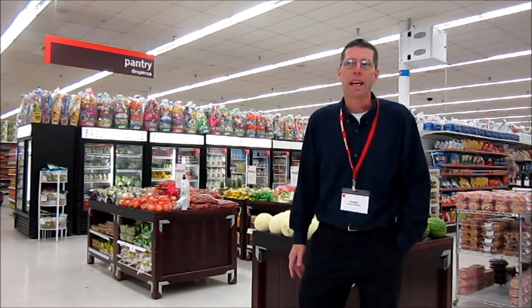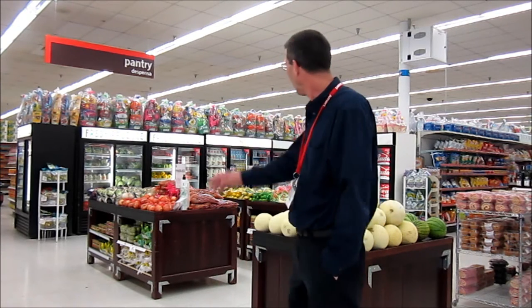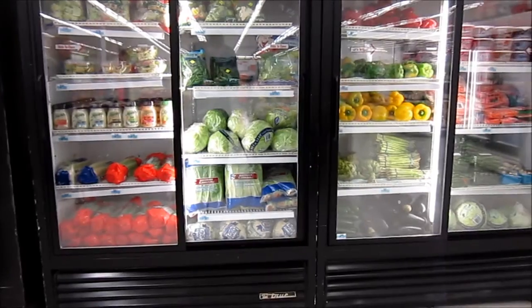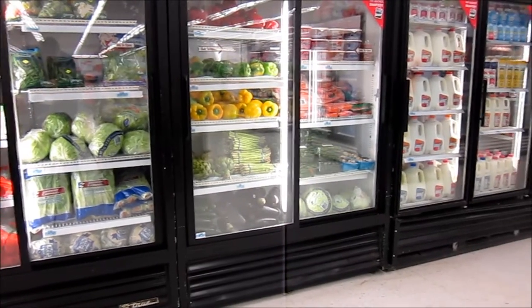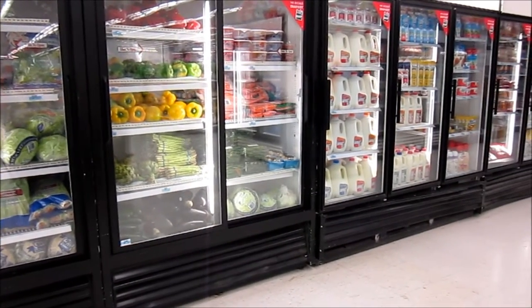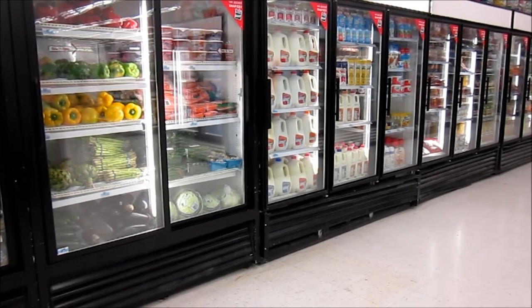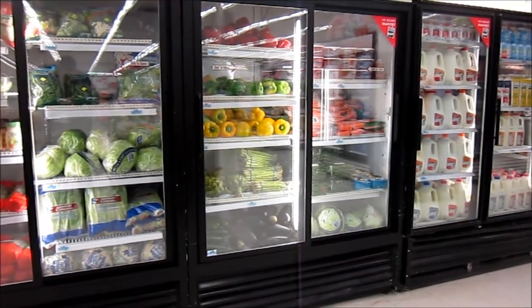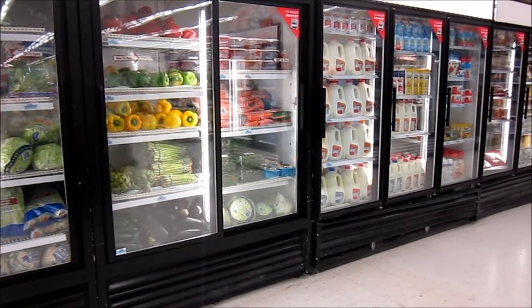We're over here in our produce department and it's one of the features of our store that the members love. Here's a shot of our fresh produce coolers — it starts out with the lettuce and salads, dressings, and then as you work your way back we go to milk, and then further back we have juices and drinks, and then further back we have our frozen food section which includes pizza and ice cream. These kinds of items really cause high frequency among the members, keeping them coming back on a daily basis for fresh produce and things like milk and eggs, which are right here at the front — very convenient for the members.